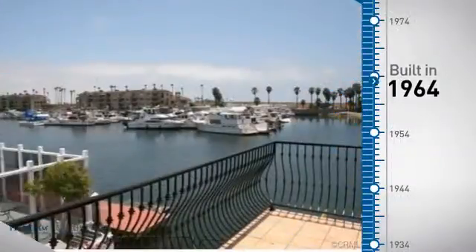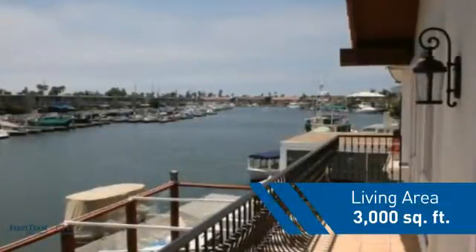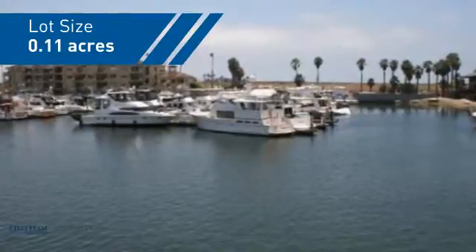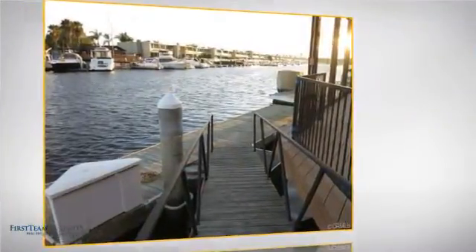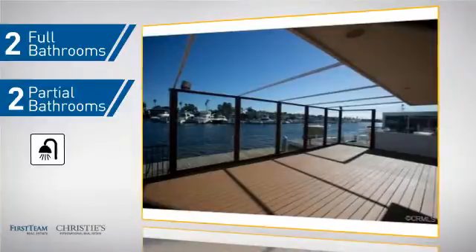This property was built in the early 60s and features over 2,900 square feet of space, giving you a spacious layout to play host or kick back and relax after a long day. Inside you'll find three bedrooms, so everyone has a private space to come home to, as well as two full bathrooms and two partial bathrooms.